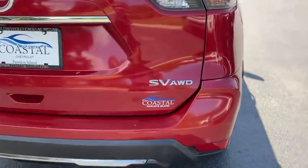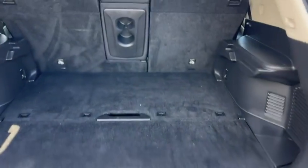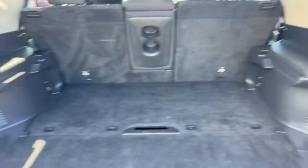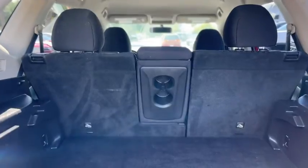Around back, this one is all-wheel drive and the SV trim. Got split storage in the trunk, some hooks back there, and your cup holders as well.